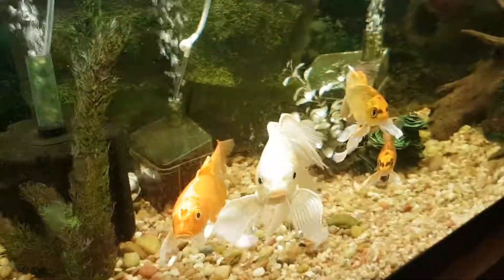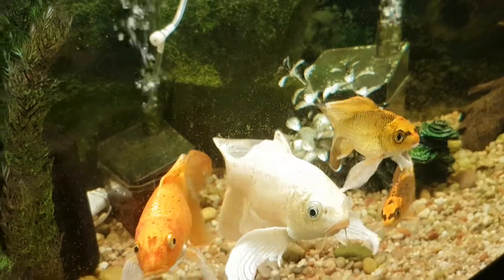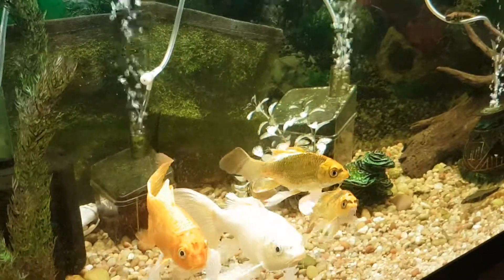My koi fish — curious as ever. And it's a 75 gallon here.